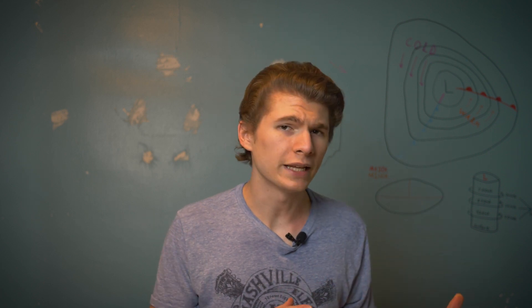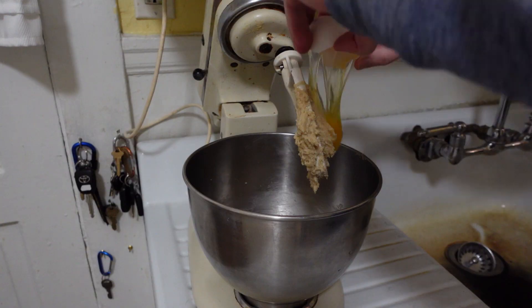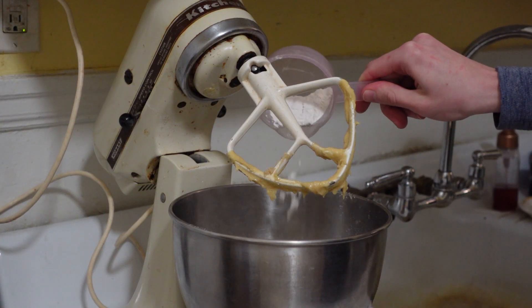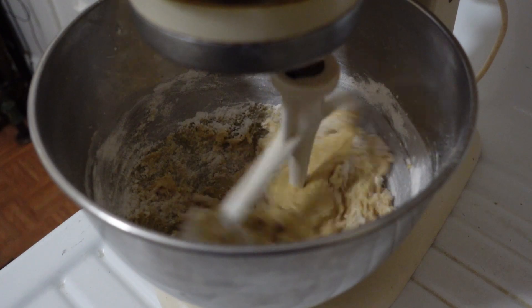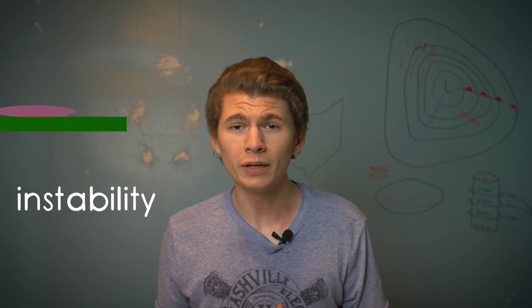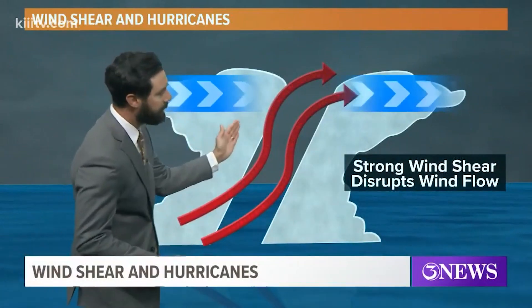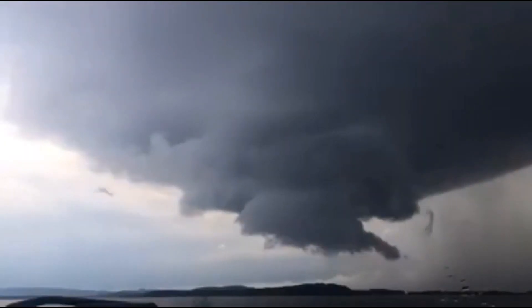Tornadoes have ingredients like cookies have ingredients. To make cookies, you need to cream butter and sugar, add an egg, vanilla, mix in your dry ingredients, shape into a ball, and bake at 350 for 12 minutes until golden brown. The ingredients for a tornado are moisture — because you can't have clouds, let alone a storm, without moisture — instability, which is the ability of the moisture at the surface to rapidly rise and condense into clouds, and wind shear, which is the changing of winds with height that causes a storm to rotate.